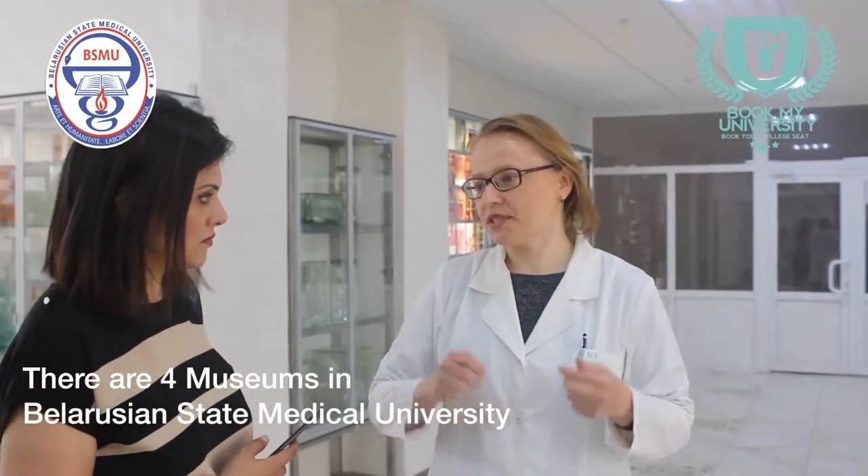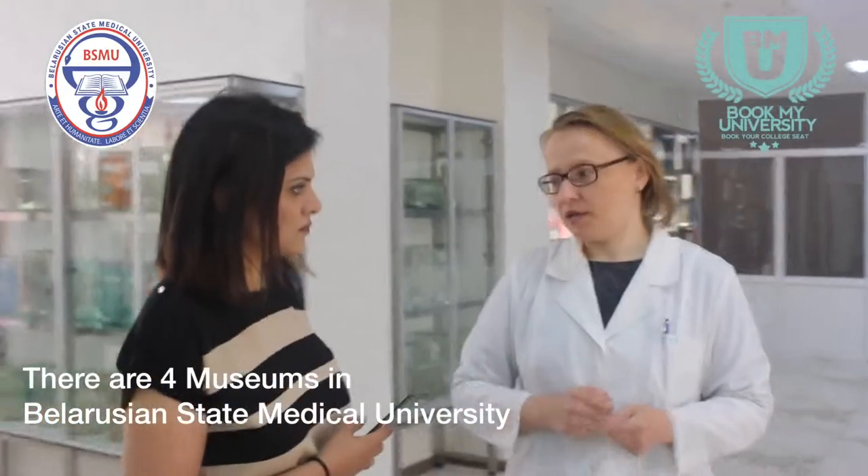The third museum shows the bone system — bones, some joints, and related material.